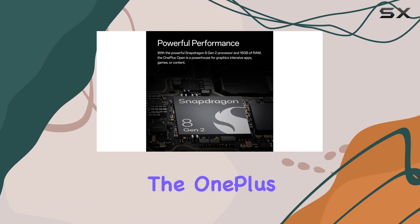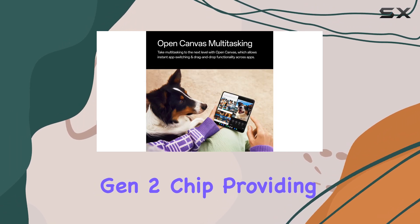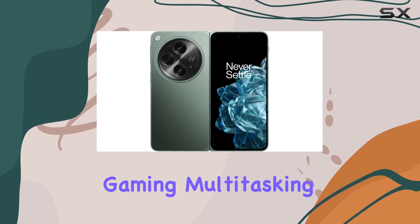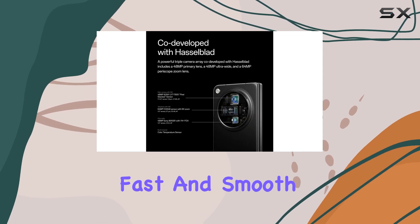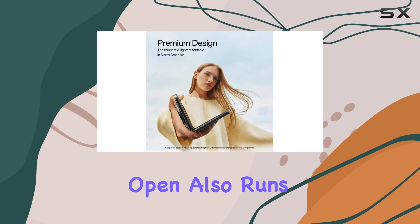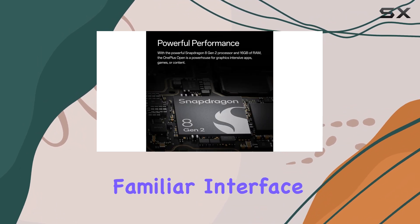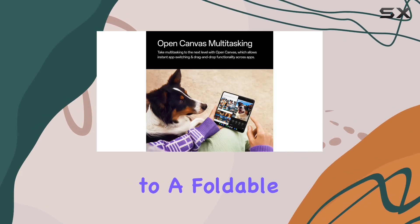Under the hood, the OnePlus Open is powered by the latest Qualcomm Snapdragon Gen 2 chip, providing outstanding performance across the board. Whether you're gaming, multitasking, or streaming content, this device delivers fast and smooth performance with great battery life. The OnePlus Open also runs OxygenOS, which offers a clean, familiar interface for fans of OnePlus, making the transition to a foldable feel natural.